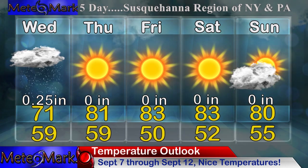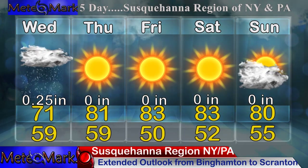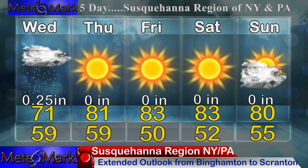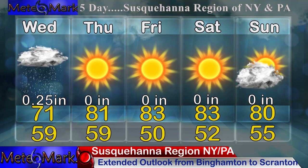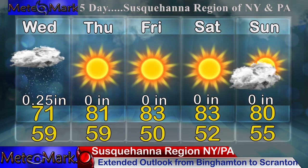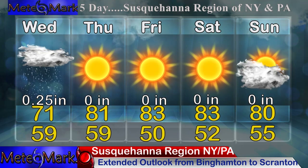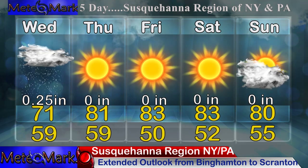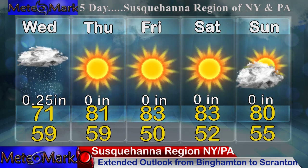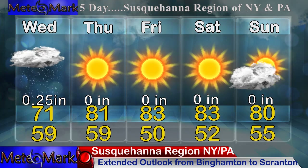Extended outlook for our hometown viewers, Binghamton to Scranton's Upper Susquehanna River Valley. Wednesday, we're dealing with those showers continuing with that system stalled across the mid-Atlantic and the northeast — definitely some beneficial rains, about a quarter of an inch. It will be showery, so no outdoor plans. Into Thursday and Friday, good sleeping weather with lows down into the low 50s and highs getting up into the low 80s — nice low humidity into Sunday, with a few clouds rolling in.